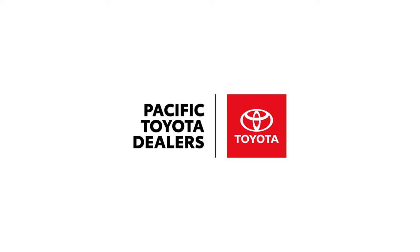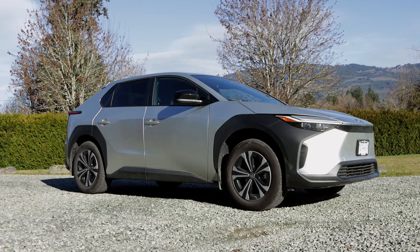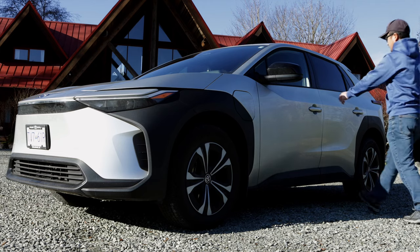This video is sponsored by Toyota Pacific Dealers. Hey everyone, so about six months ago we bought this beauty, the BZ4X. This is Toyota's all-electric SUV and it has been a fantastic vehicle for us for driving around town.